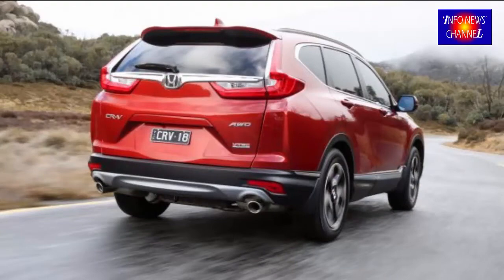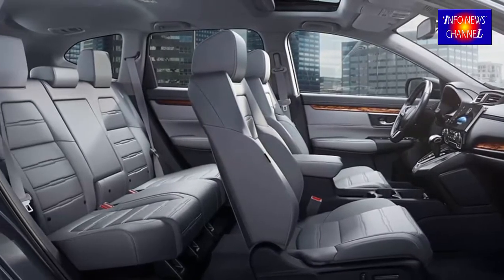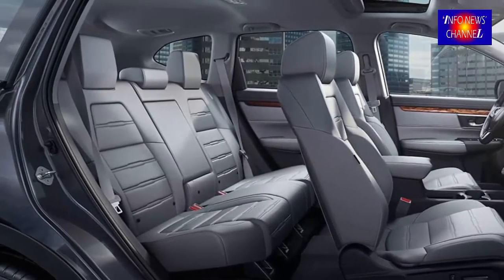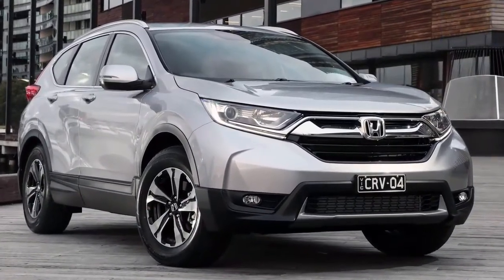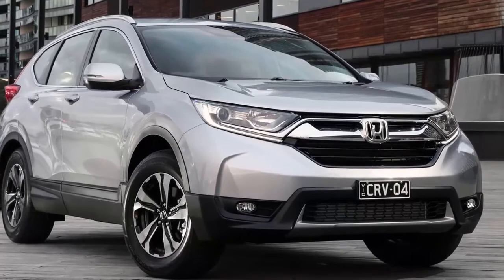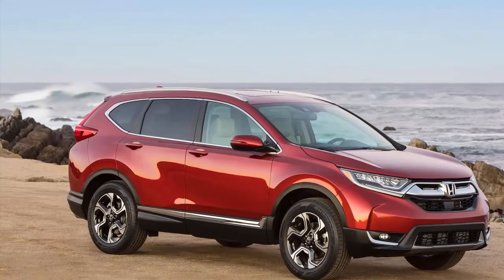Entertainment features are also provided by the Honda CR-V Touring, among others: a 331-watt FM premium audio system with MP3 support and 9 speakers including a subwoofer to provide pleasant music, Apple CarPlay and Android Auto, WiFi tethering, and many other features.